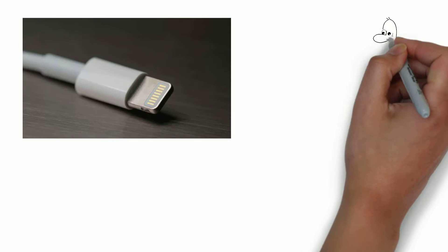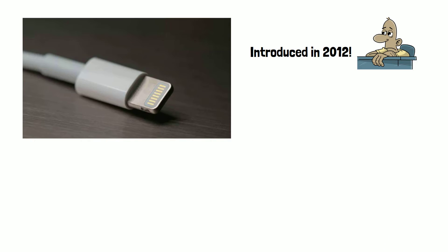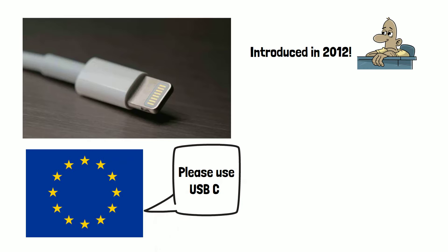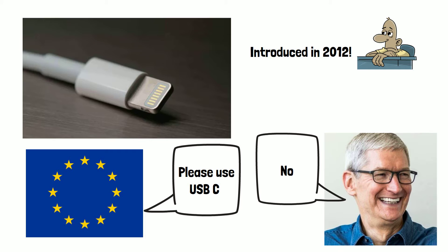If it feels like Apple's Lightning charger has been around forever, that's because it's been over 10 years since it was introduced back in 2012. With every other device — from Android phones to game consoles — now coming with USB-C ports, and growing pressure from the EU for Apple to use the standardised USB-C charger, in this video we'll have a look at how USB-C and Lightning compare.